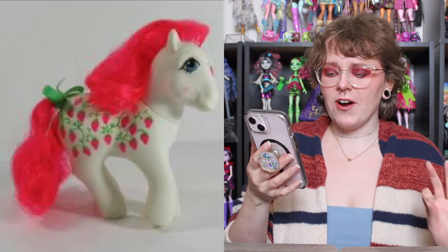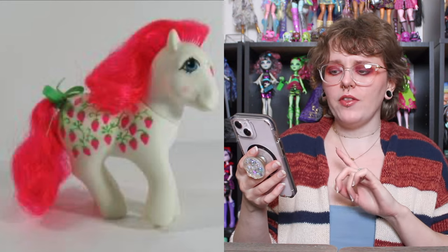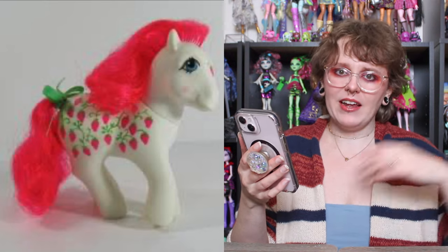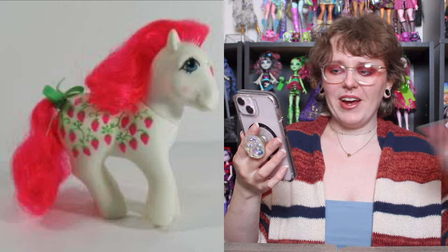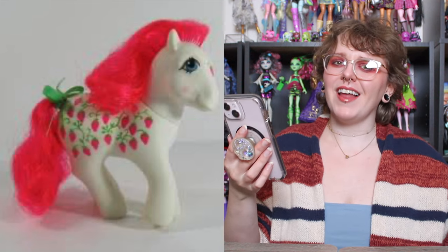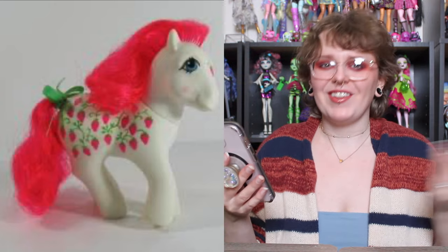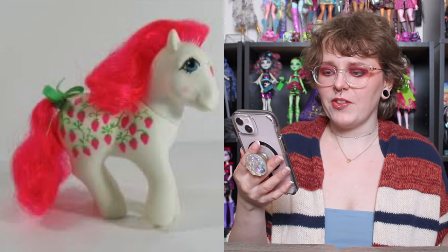Some of the images aren't the best quality, so I do apologize for that. We are starting off with a super strong one — this is Sugarberry, and she is just so precious to me. She has a couple of variations; this one is the Twice as Fancy version where her cutie mark extends past her hindquarters across her entire side. It's the strawberries. And if you saw my G3 wishlist video, you know there were a lot of fruit and berry themed ponies I really liked. I also love the bright, almost fluorescent red color of her hair — very striking against the white.